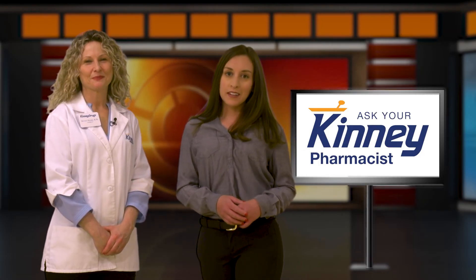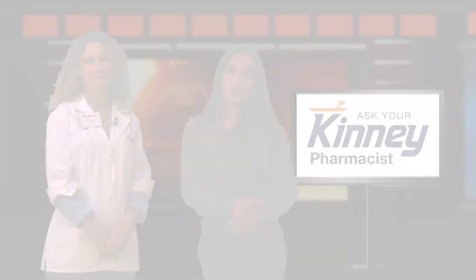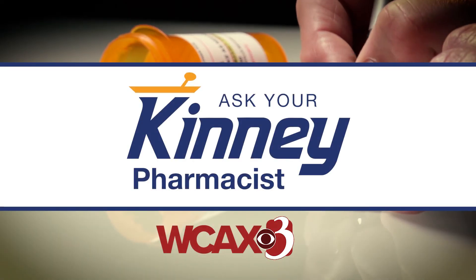Protect yourself, and for further guidance on the pneumonia vaccine, ask your pharmacist. For more information, stop by Kenny Drugs and ask your Kenny Pharmacist. This has been Ask Your Kenny Pharmacist.